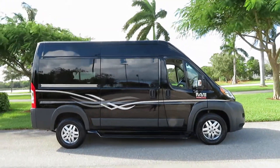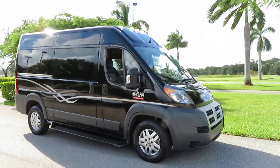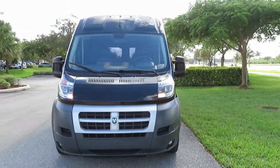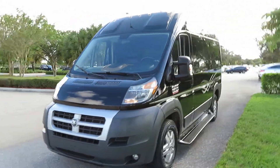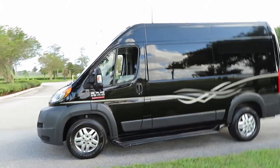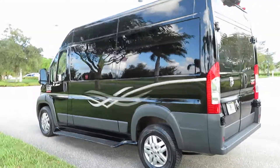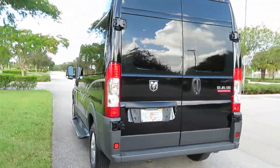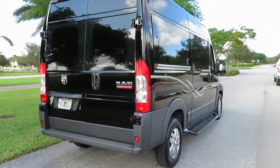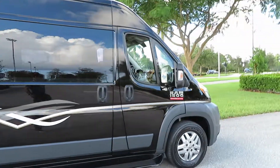2014 Ram 1500 ProMaster high top prime time conversion van — high roof, this thing is awesome. Very classy two-tone leather inside, black on tan, wood grain, super high roof. Very sharp, runs and drives perfectly. It's got a DVD flat screen — this thing was over 60 grand new. Let me show you the inside. Super classy, and that's brand new tires in the back.